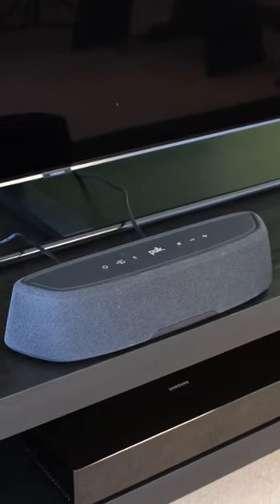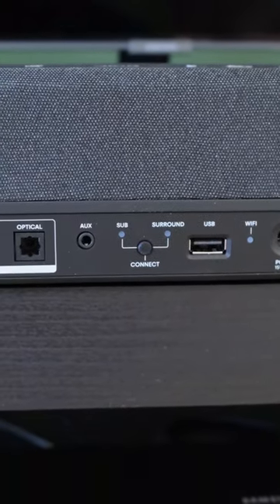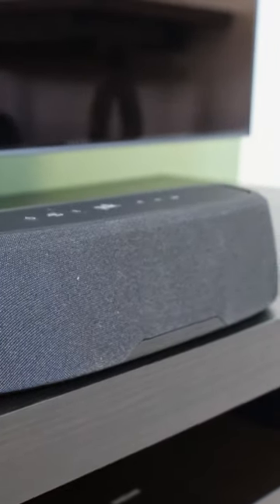However, due to its compact size, it does have its limitations. The soundstage is pretty narrow and it doesn't have an HDMI input either, which is a major drawback if your older television, like mine, doesn't natively support Atmos.